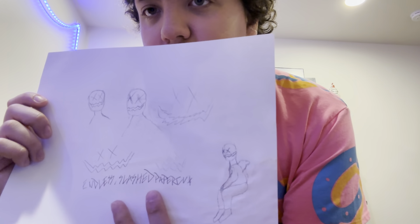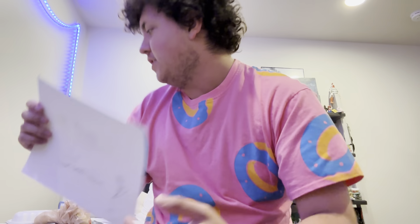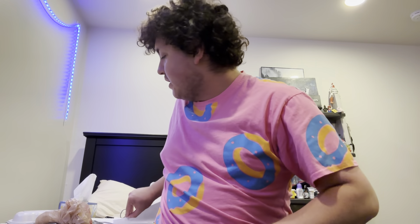'Endless Endless Slashed Paper Cut' - that was my name on SoundCloud. These are just edge faces because back then I used to do edge face a lot, but I don't know if it's gonna be a comeback or whatever.